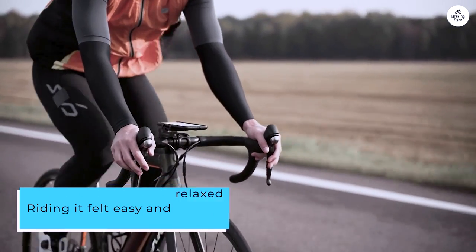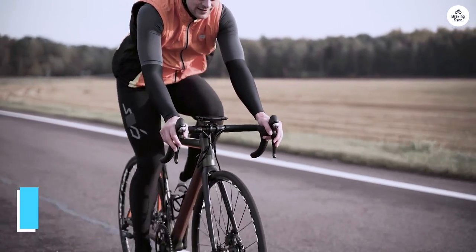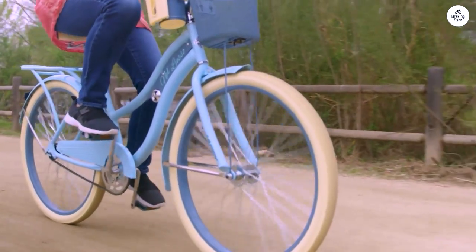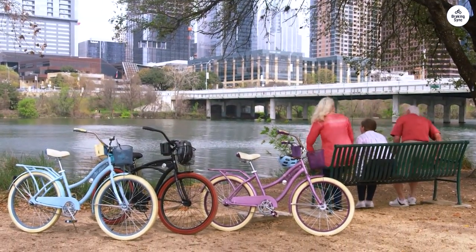Riding it felt easy and relaxed. The seat is padded and set lower, making me feel steady, and the raised handlebars keep me sitting upright without any strain on my back or wrists. The coaster brakes are straightforward — you pedal backward to stop — and the tires feel smooth on the road.